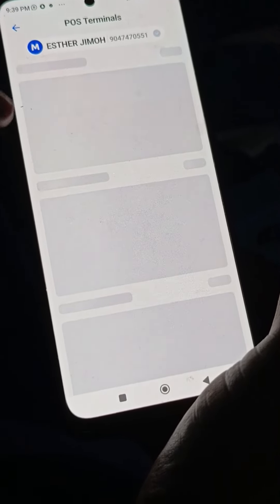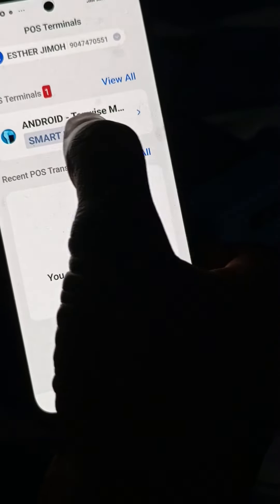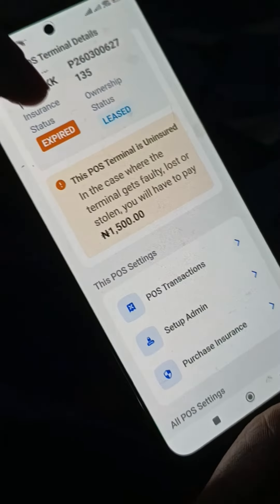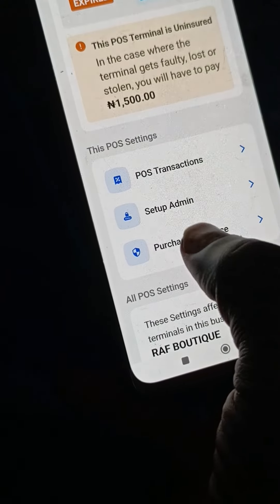This account now has a POS terminal attached to it. As you can see, it shows top-wise. I'll click on this pointer here. So for this POS, to be sure about my insurance — this insurance has expired. You can see it shows expired. I'll just come here to reinsure the terminal.